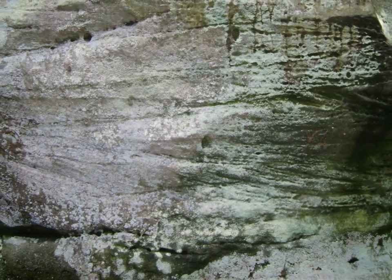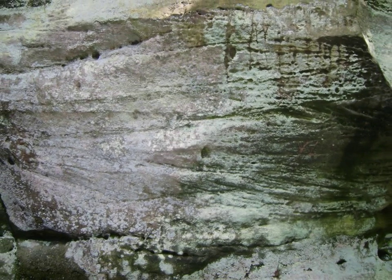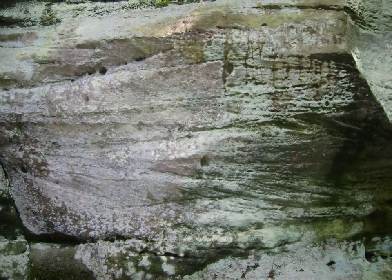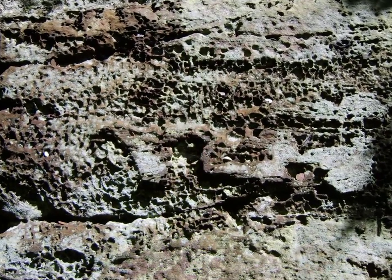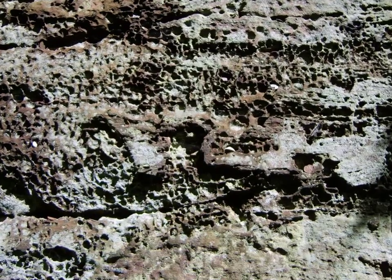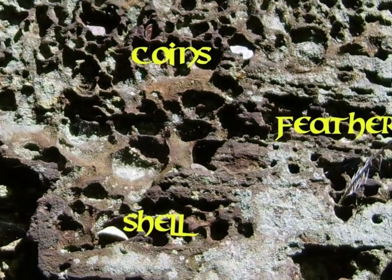The rock around the den is very interesting — it's a very aged sandstone. Much of the rock face is honeycombed with lots of little naturally weathered holes in the sandstone. Into some of these pockmarks in the stone, people had pressed coins and shells, and also a feather.